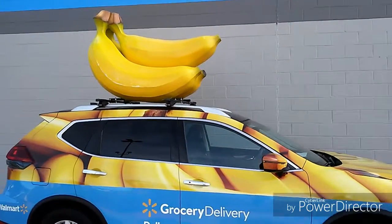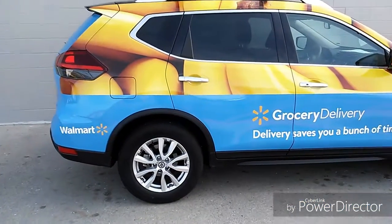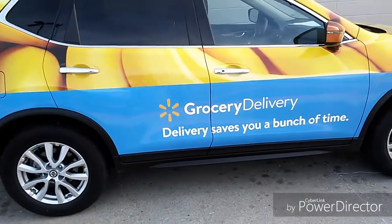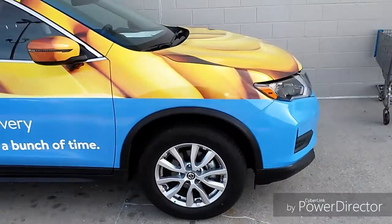Take the big bananas on top of it — that's something else, ain't it? Really nice wrap job. It's Walmart's grocery delivery. They have a banana mobile.